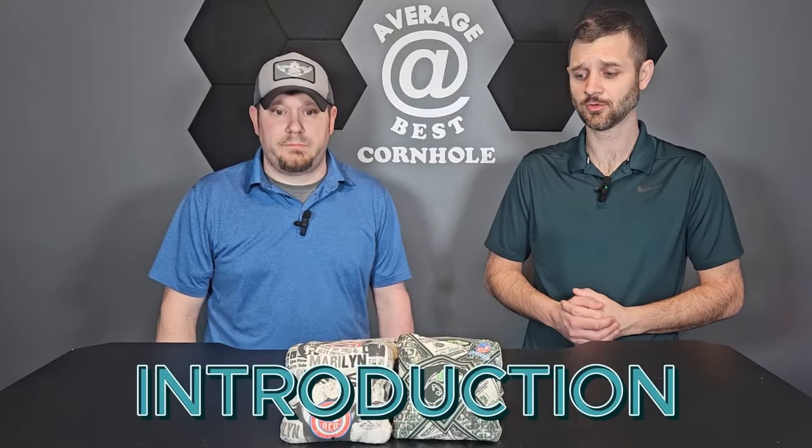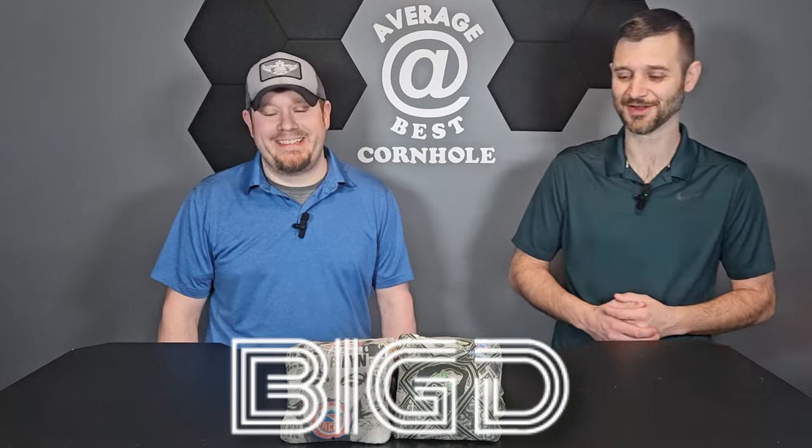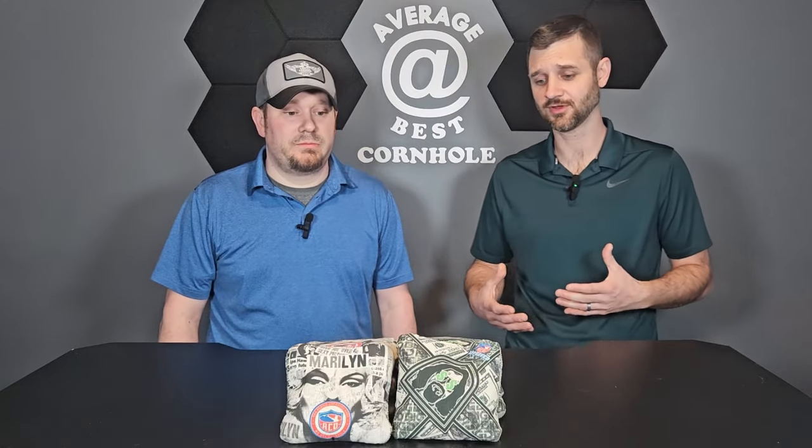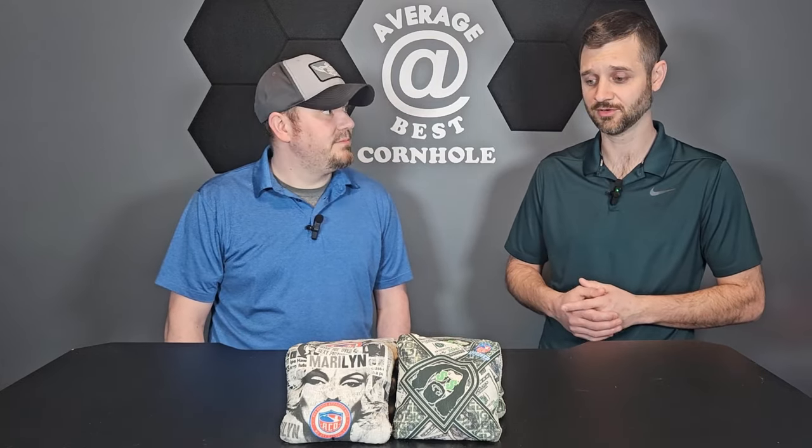Back with Average Best Cornhole, and we got something a little different today — we got Big D Bags. I'm really excited for these ones especially because there's some uniqueness to these bags. Big D makes some unique bags; they're trying to be innovative, trying to bring things out. These aren't cookie-cutter copies like we see with a lot of other bags — there's some uniqueness and innovation here.